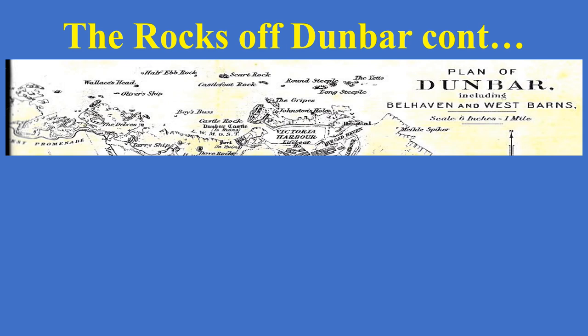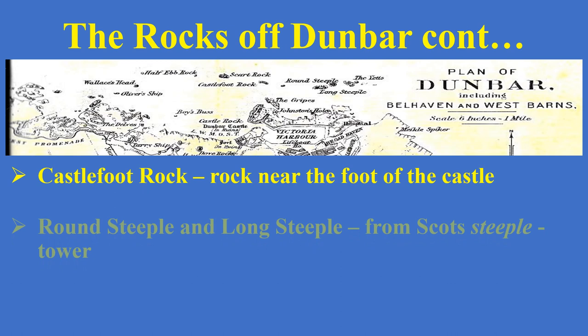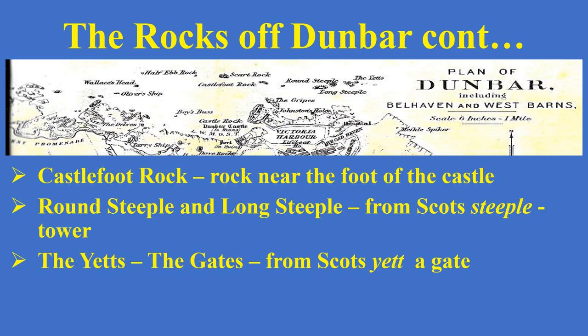Let's look at more of the rocks off Dunbar. Going along from the Half-Ebb Rock, you can see Castle Foot Rock, named fairly obviously because it's not far from the foot of the castle. Then you have Round Steeple and Long Steeple — basically named because the fishermen thought they looked like towers. In Scots, a steeple means a tower, just as you get a church steeple, but it is a Scottish word meaning tower. Then you have the Yetes just to the right of Round Steeple and Long Steeple. These come from the Scots word 'yet', which means a gate — so they looked like gates outside the harbour.